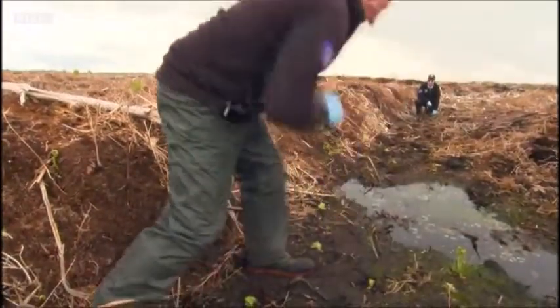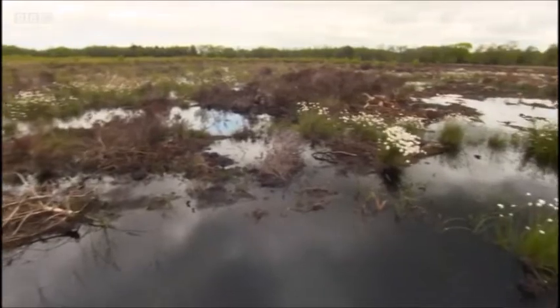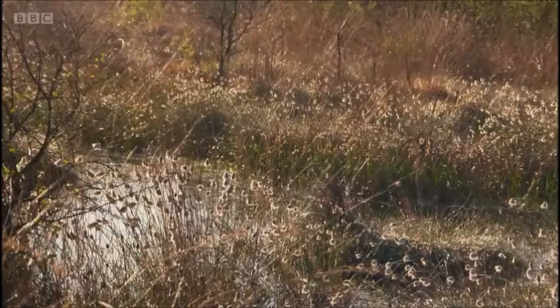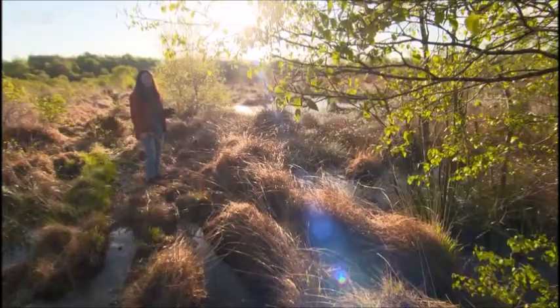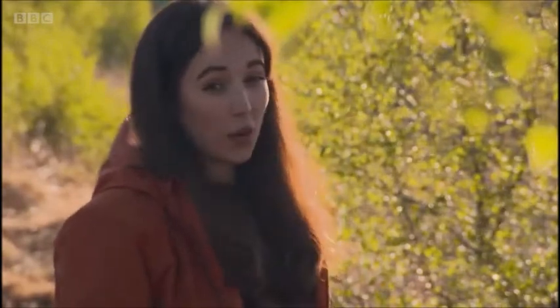As well as capturing carbon, these rejuvenated peatlands will benefit the many species that thrive here, like the snipe, whose ground nests are kept well hidden from predators. But it also means that they've eluded me too. Luckily, there's still a lot more to see here.